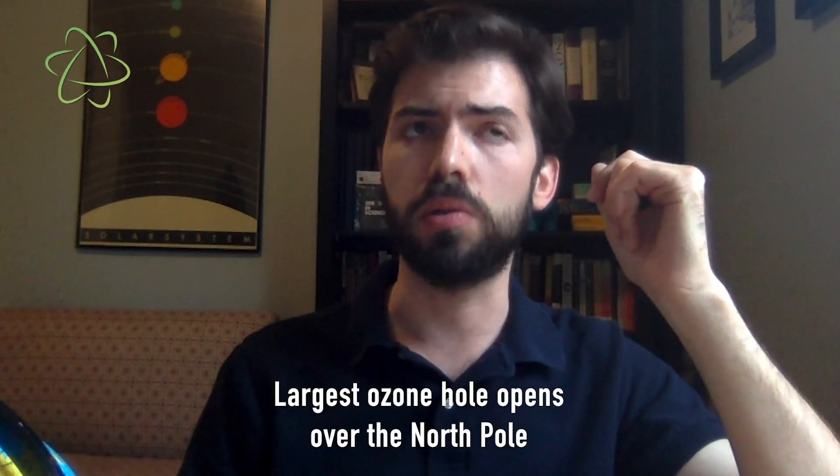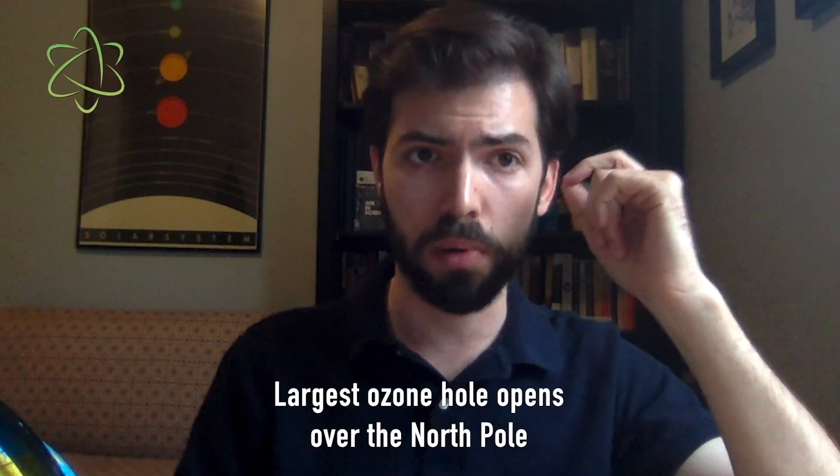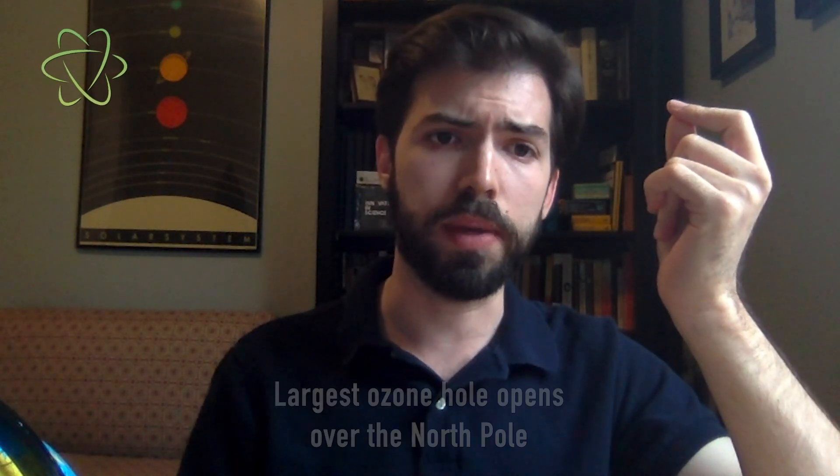A hole in the ozone layer has opened over the North Pole for the first time in nearly a decade. Researchers say the hole was nearly three times the size of Greenland at its peak a couple weeks ago, which is the single largest ozone hole ever recorded over the North Pole. So how did it get there and why is it so big?